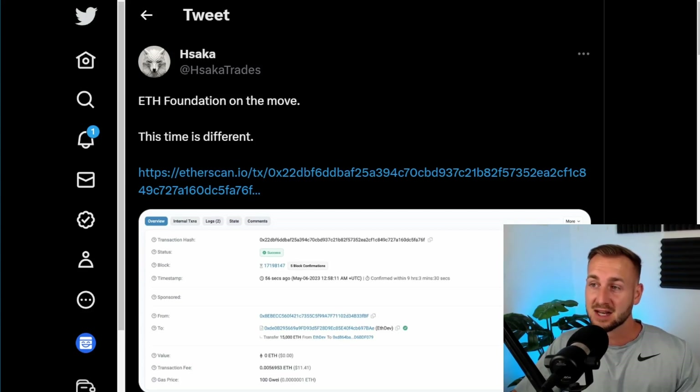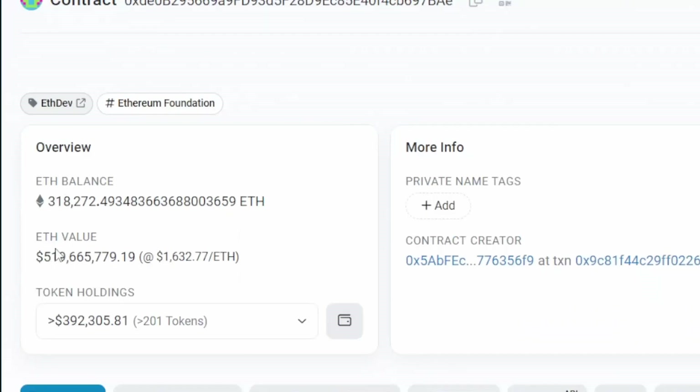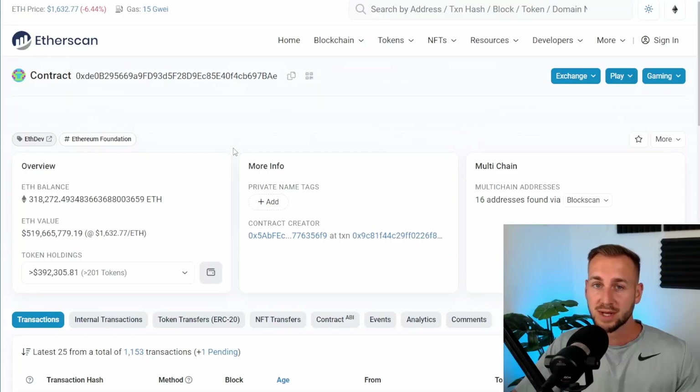On Etherscan you can create an account and set up alerts. I followed through to Etherscan for this transaction to see the ETH dev account — this is the one that holds 318,000 Ethereum, which is the foundation account worth over half a billion dollars of Ethereum. As I say, they're one of the biggest holders in the crypto space and what they do does have an impact. So we're going to copy their wallet address and get ourselves over to Etherscan.